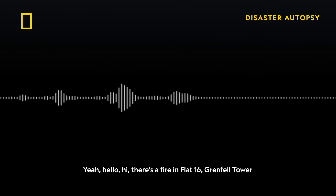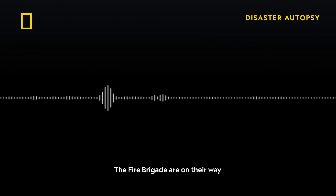Fire Brigade? Yeah, hello — there's a fire in flat 16, Grenfell Tower. The fire brigade are on their way.